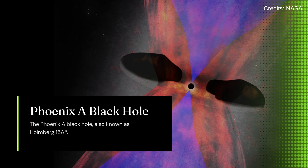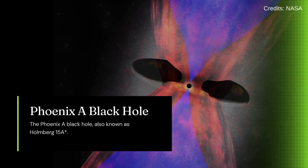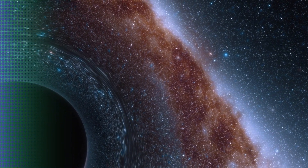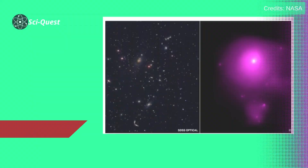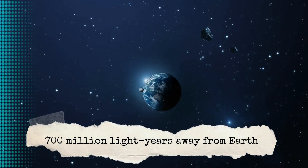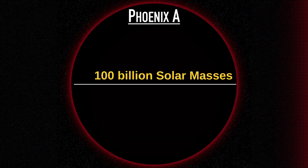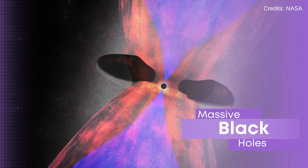Let's start by taking a closer look at the Phoenix A black hole, also known as Holm 15A. This colossal object is located at the center of the galaxy Holm 15A, which resides within the Abell 85 galaxy cluster, about 700 million light years away from Earth. With an estimated mass of around 100 billion solar masses, Phoenix A is one of the most massive black holes ever discovered.